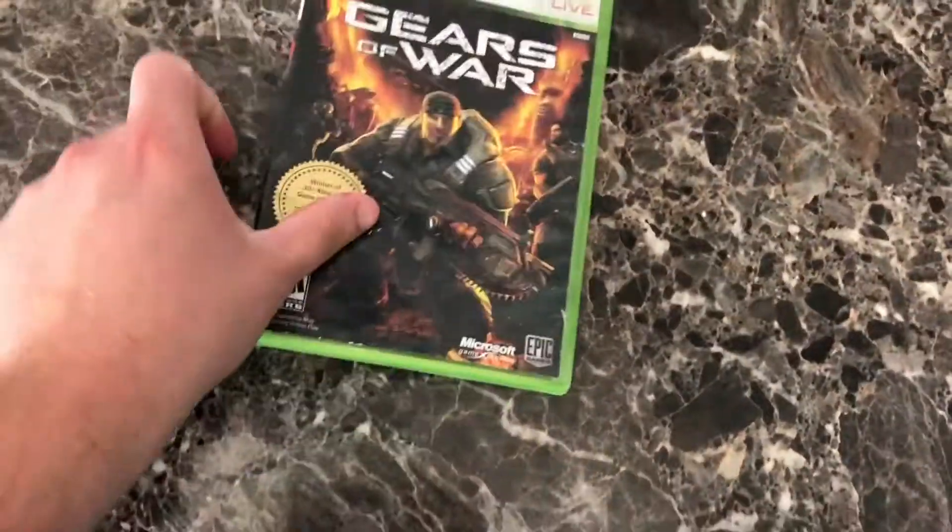Nintendo Switch: Pokémon Mystery Dungeon Rescue Team DX. There's nothing inside the case but I like the art in the booklet. It's an HD remake of Pokémon Mystery Dungeon Red and Blue, which I loved. I actually still have my original Game Boy Advance copy from when I was a little kid. It's a fun different take on Pokémon — I like the story, I like everything about it. Also this is the European edition.